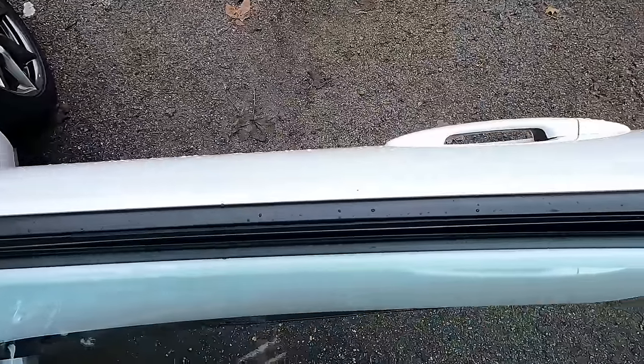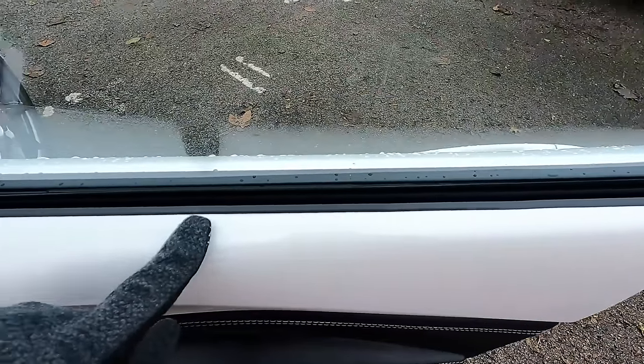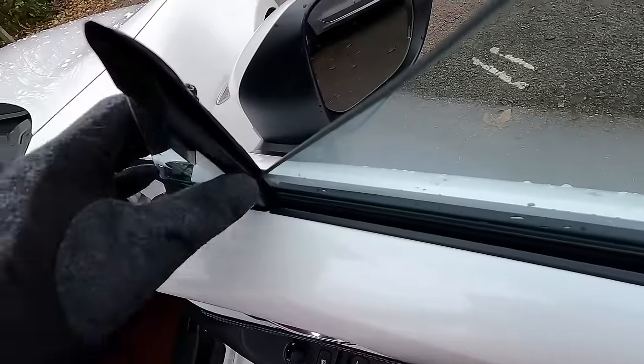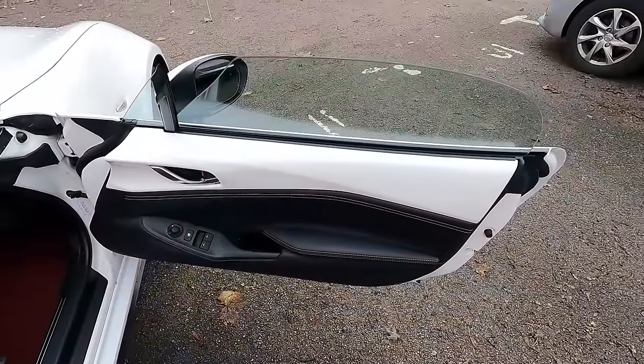I can flex the window so it's not touching either rubber. My money is on the sound coming from this firm section or from the mechanism behind the door. I need to investigate.